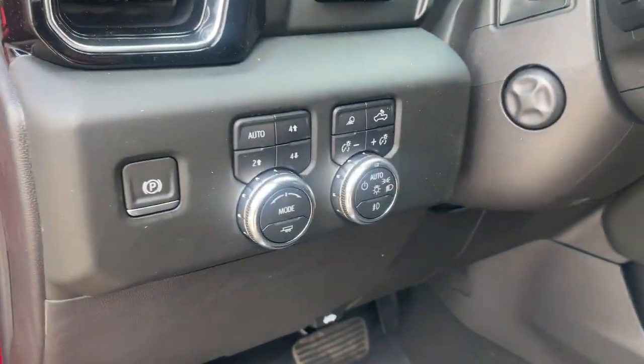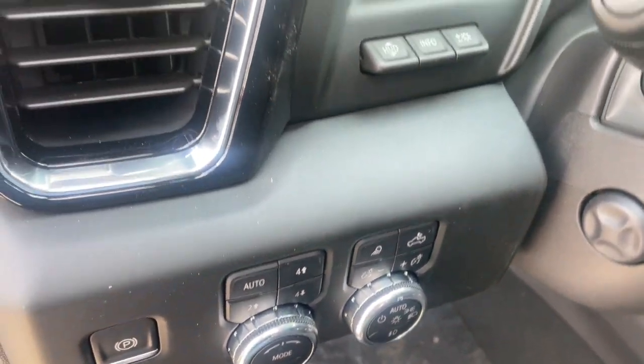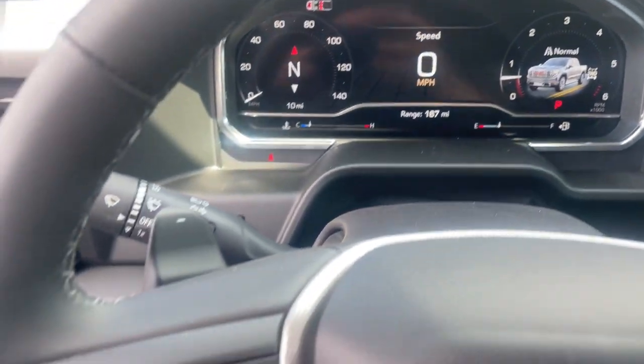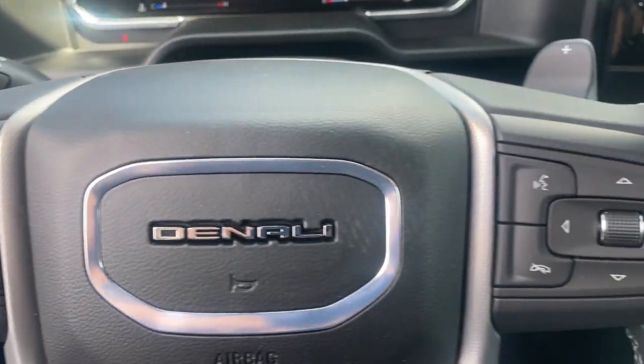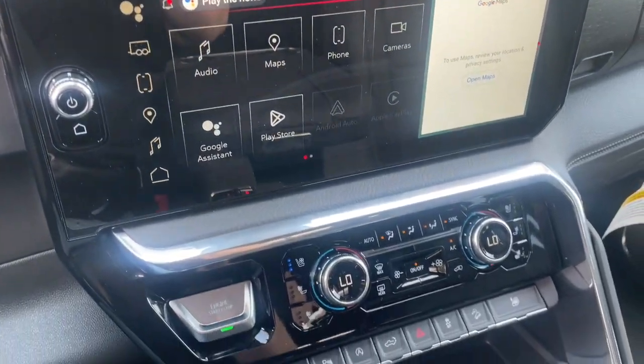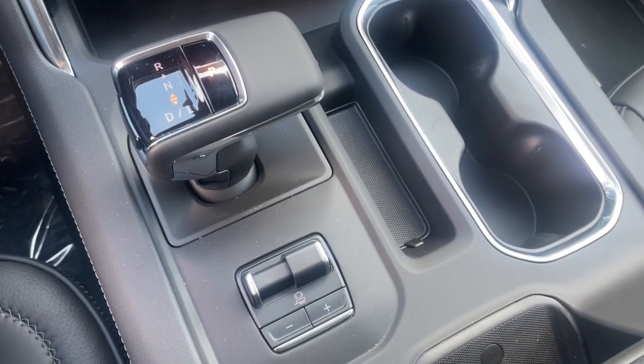These are just some of the great options this vehicle comes with: heated steering wheel, wireless Apple CarPlay and/or Android Auto, head-up display, intelligent auto on-off high beams, pre-collision system, wireless charging station, navigation system, keyless entry, and heated driver's seat.